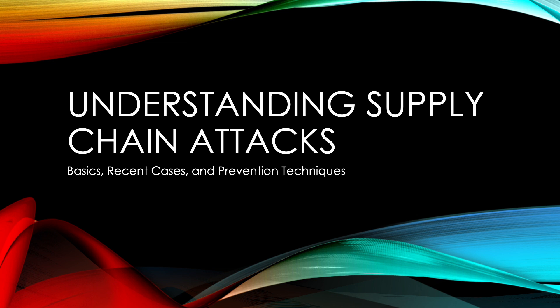Hello everyone. Imagine a single weak link in a supply chain compromising the security of an entire organization. Supply chain attacks are among the most dangerous and stealthy cybersecurity threats today. In this video, I'll explore the basics of supply chain attacks, examine recent high-profile cases, and share actionable strategies to protect your systems and data.